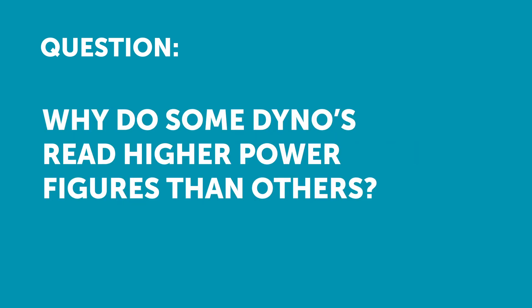Nothing is what it seems. A viewer has asked: why do some dynos read super high, like 80 horsepower or more higher than other dynos out there?